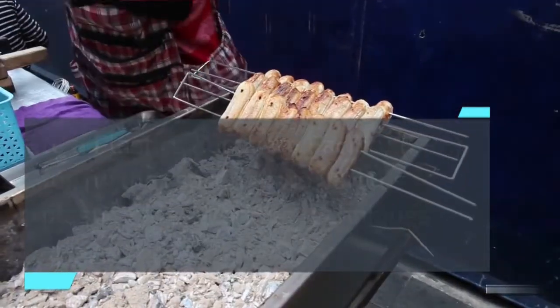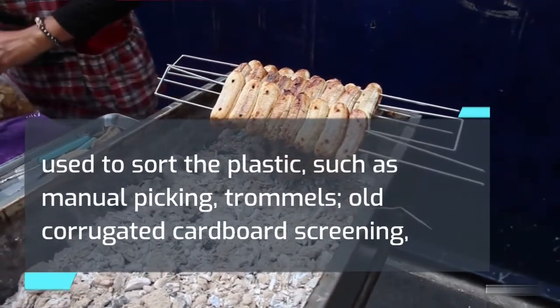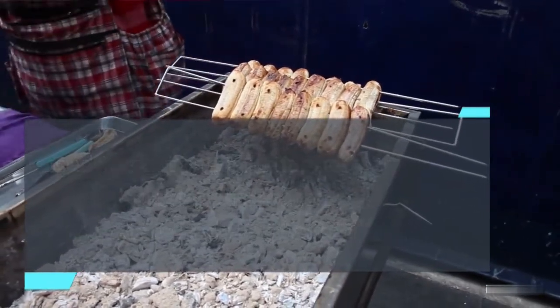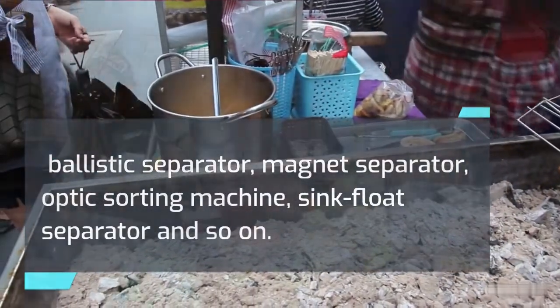Various techniques are used to sort the plastic, such as manual picking, trommels, old corrugated cardboard screening, ballistic separator, magnet separator, optic sorting machine, and sink-float separator.